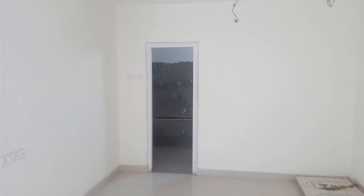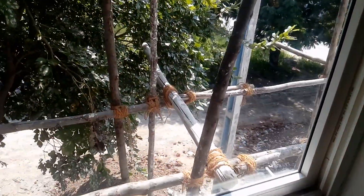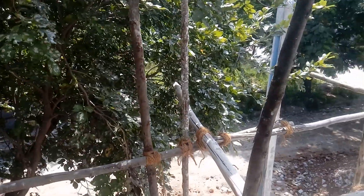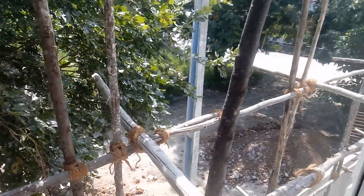The bathroom is not yet done but will be completed very soon. This is a HUDA layout with roads, so if you have any kind of function happening at the house, you can easily park four to five cars in this area with no interruption.